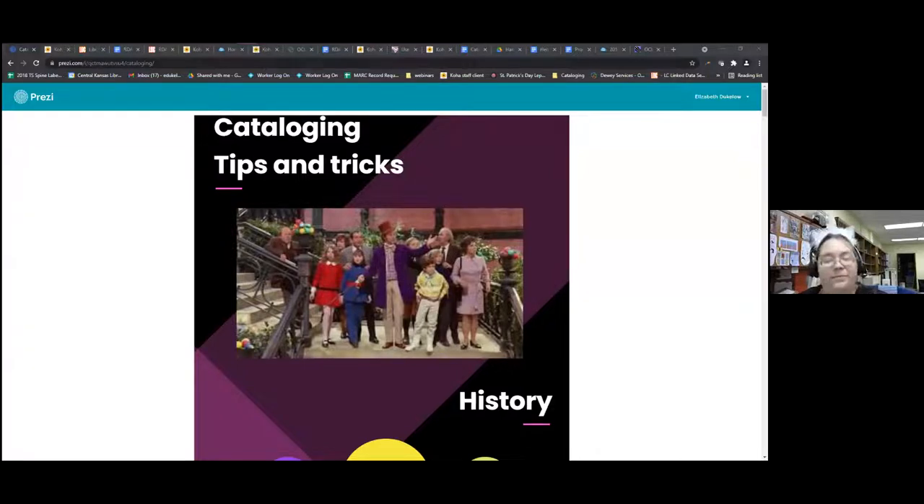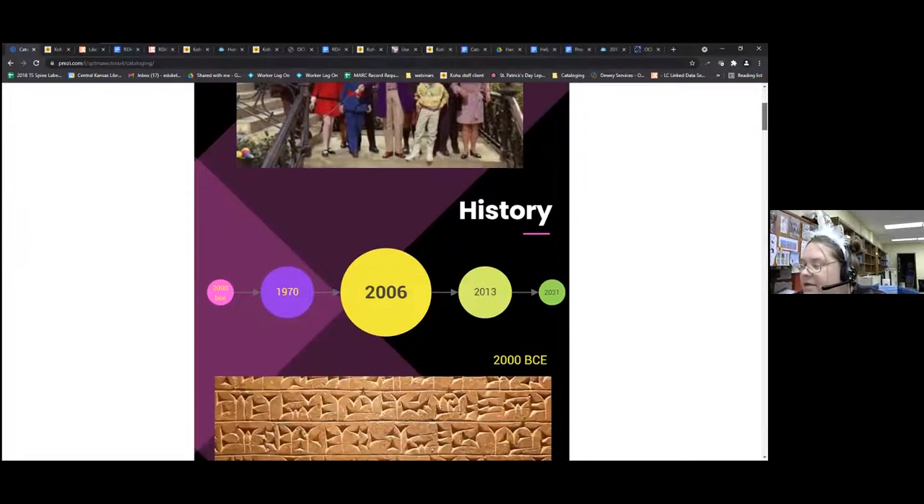Are you seeing the Cataloging Tips and Tricks infographic? Yes. I have an interesting personality and so I am kind of your Willy Wonka for today, and I will be helping you explore the magical world of cataloging. We're going to start by going through some of the history — scroll down a little bit, close your eyes if you get nauseous.